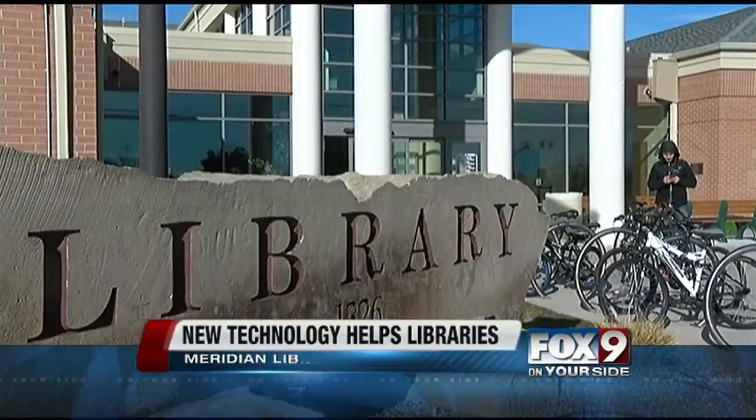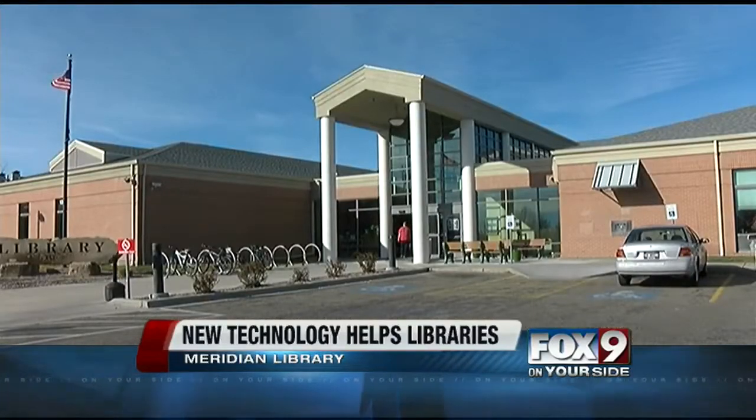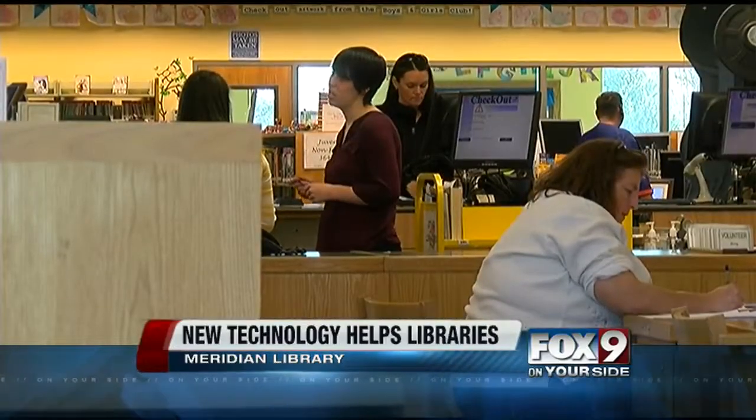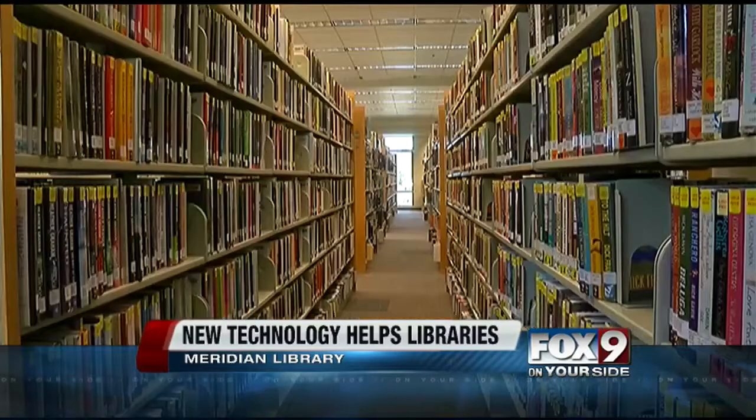By the end of the year, the Meridian Public Library will have sensors placed around its building, tracking where visitors go and what areas get the most use. It's all a part of the Measure the Future project. The Meridian Library was chosen to try out the sensors in a national grant contest.